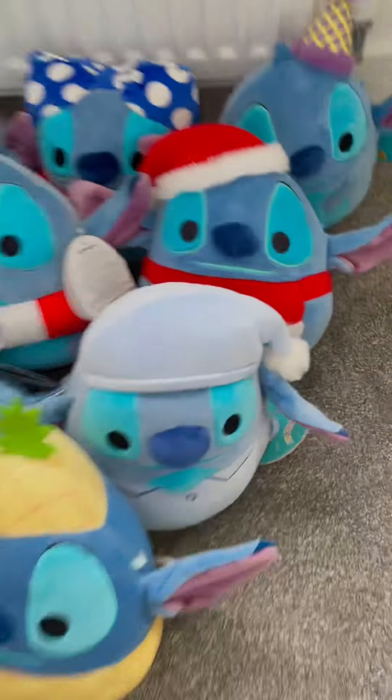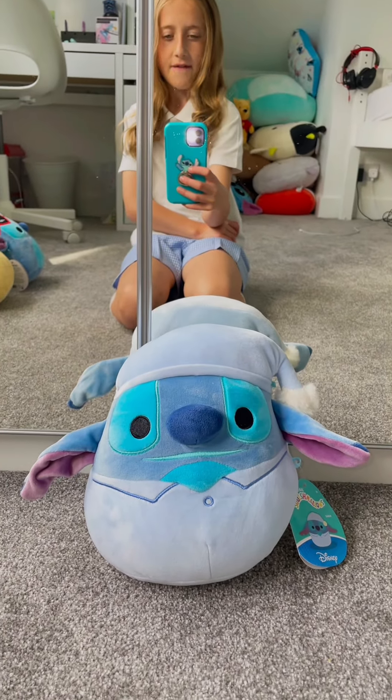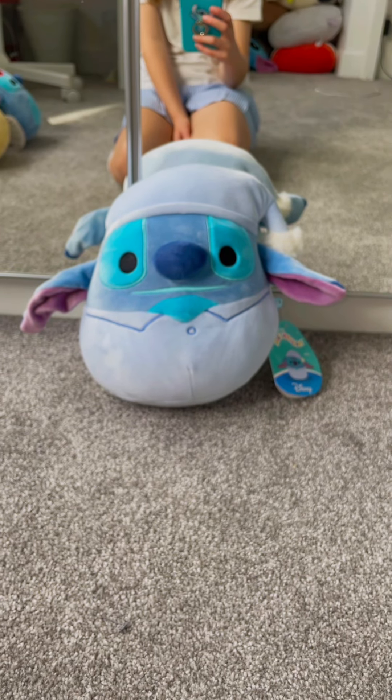Number one is this one. This is Nighttime Stitch. I don't know how much it is because I got it for my birthday, but if I was to guess it would probably be £12 to £15. I rate it an 8 out of 10.